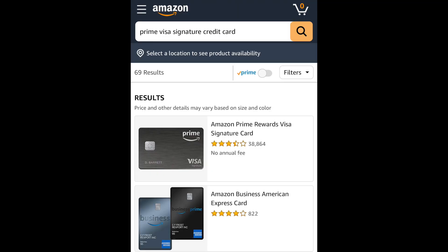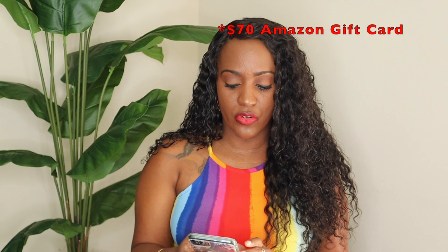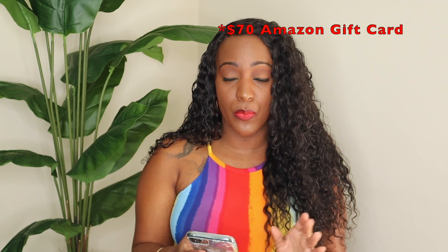On Amazon they do have tons of reviews on this card — 38,000 reviews. Right now they have a promotion where you can get a $100 Amazon.com gift card upon approval. When they say they're going to give you a gift card upon approval, they mean it. I got approved and had my gift card within a few minutes. You can turn around and apply it to a purchase you're getting ready to make right away or save it for a later date. Now let's talk about the rewards.